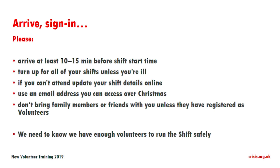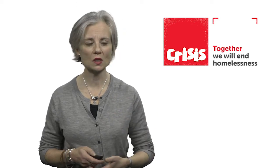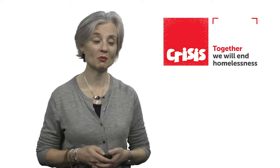If you're ill, please don't come on shift, because there's the possibility that you can make other people ill and we don't want you to get worse. If you're not well, stay at home — but otherwise please turn up for all of your shifts, or go online and change your shifts if you can't come in for whatever reason. You can update that online throughout Christmas. Please use an email address that you can access over Christmas — maybe not a work email — because if we send important update emails and get an out-of-office, there's the possibility you might miss important information.